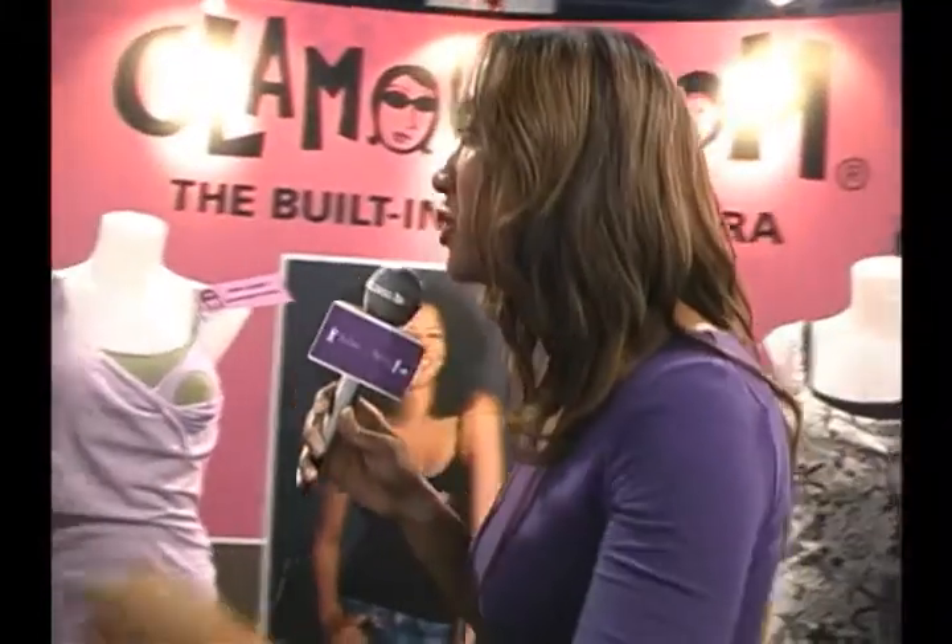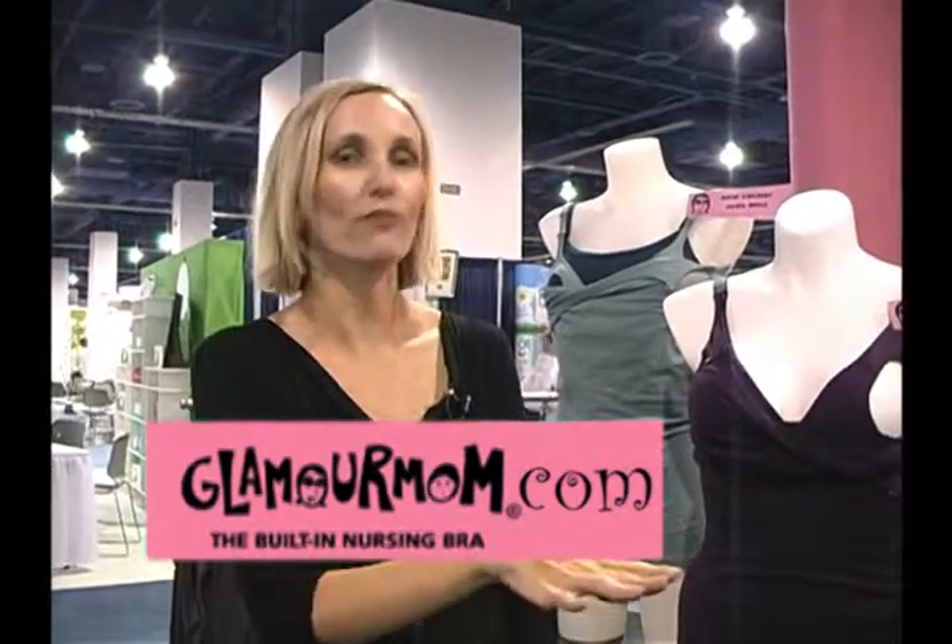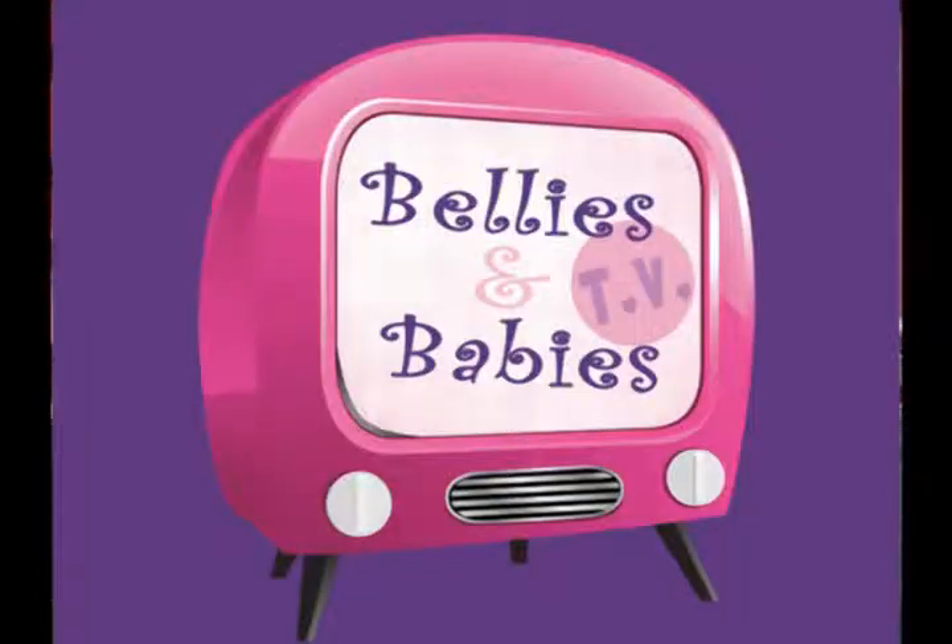That is so awesome. You guys have a website where people can purchase your items — yes, we are GlamourMom.com, and you can also find your local retailer, your local store. We want to tailor to every mom, because we think every mom should be a Glamour Mom. Hello to all the Glamour Moms out there — you are watching Bellies and Babies TV.